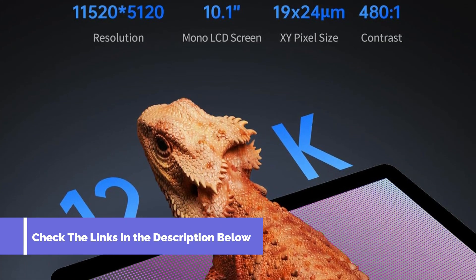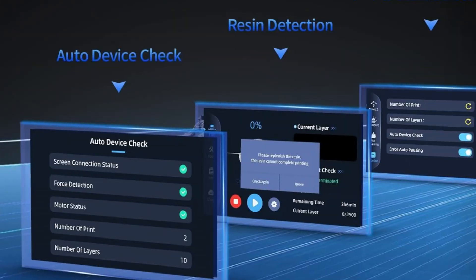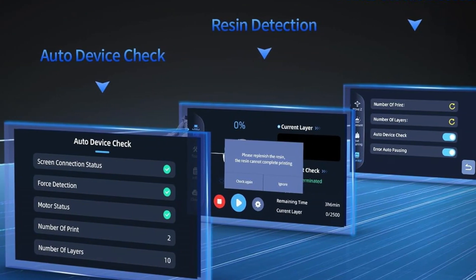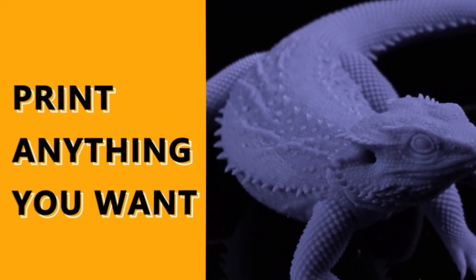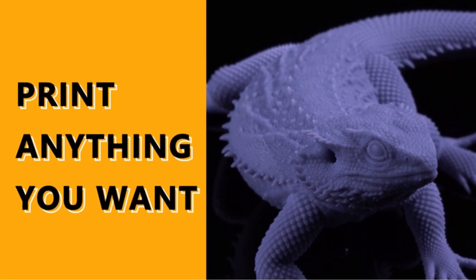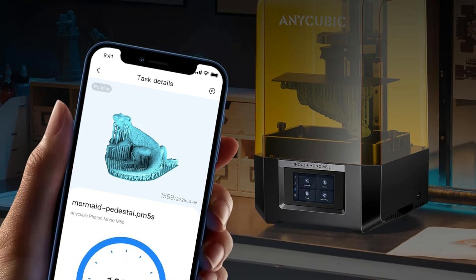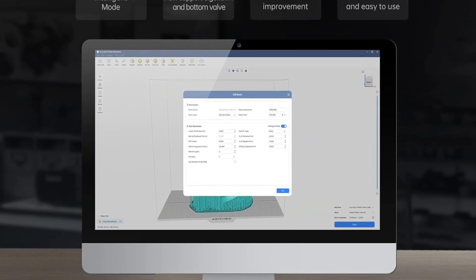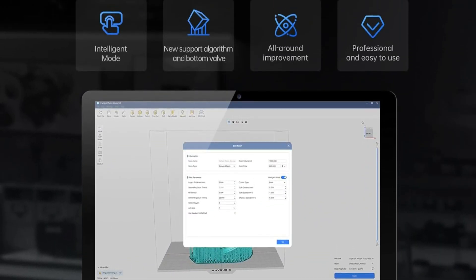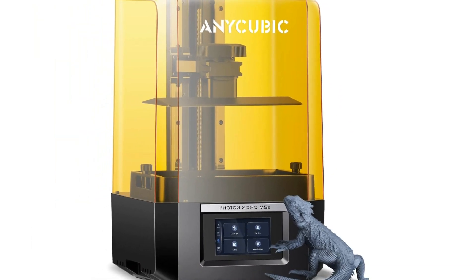All of this is in a compact frame. The Photon Mono M5S dimensions are barely any larger than the likes of the Phrozen Sonic Mini 8K S and Photon Mono 2 — both machines we consider to be small 3D printers — yet it delivers a 200x123x218mm build volume. Print speed is a focus; the M5S comes with ACF film for its resin vat interface layer, allowing for quicker-than-typical layer changes. It also packs a 12K 10.1-inch masking LCD, putting extremely small pixels at its disposal for superfine print resolution.